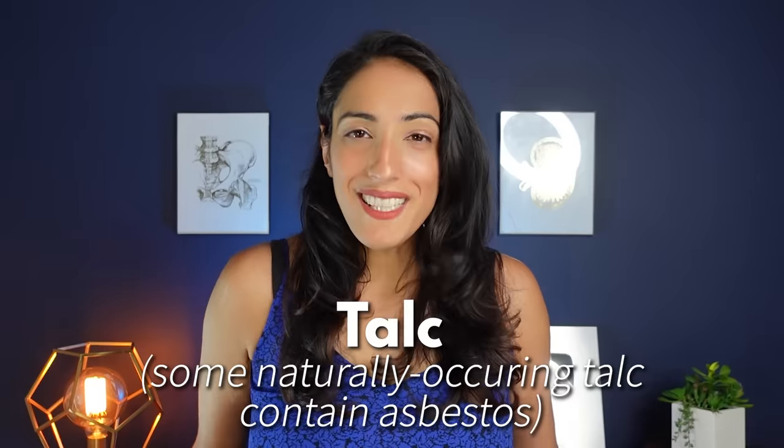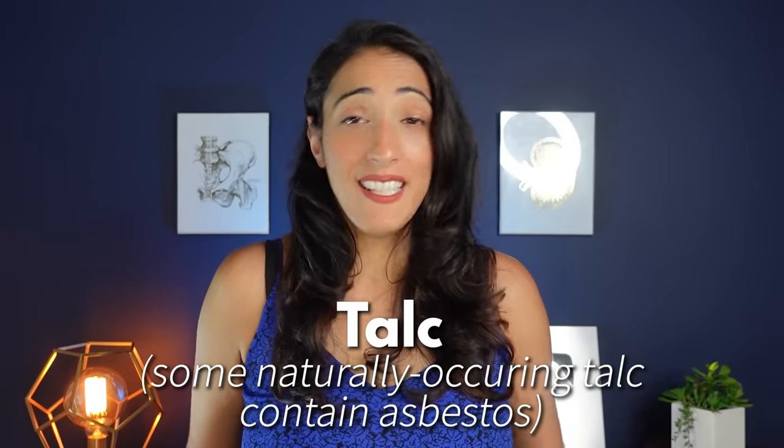So how can you prevent jock itch from happening? That's why we're here to talk about genital desiccant powders. But before we get to that, I want to talk about one ingredient that you might want to be wary of, and that is talc. Talc is a combination of three minerals: magnesium, silicon, and oxygen. But some naturally occurring talc occurs alongside asbestos, which can cause some contamination.